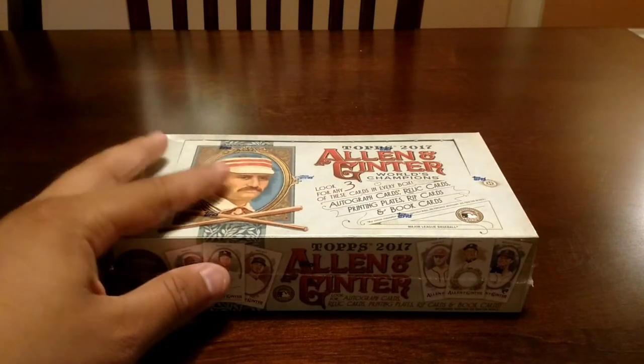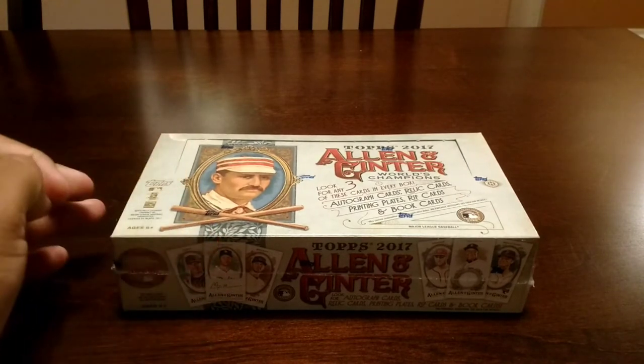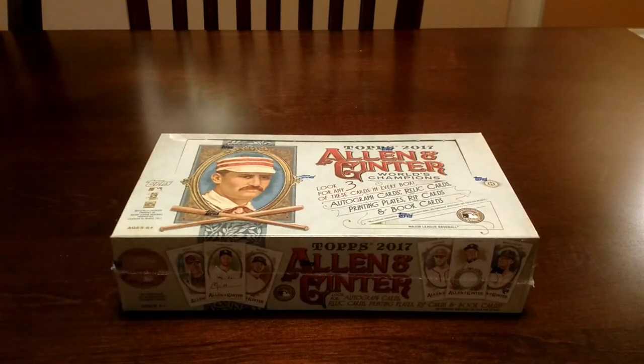I actually got this from my local card shop, which as you guys know is not very close to me — it's about two and a half hours away. I got it in Tucson at Showtime Cards. I got it from George there — awesome guy. If you guys ever stop by in Tucson, go to Showtime Cards. George will take care of you, he's an awesome dude.